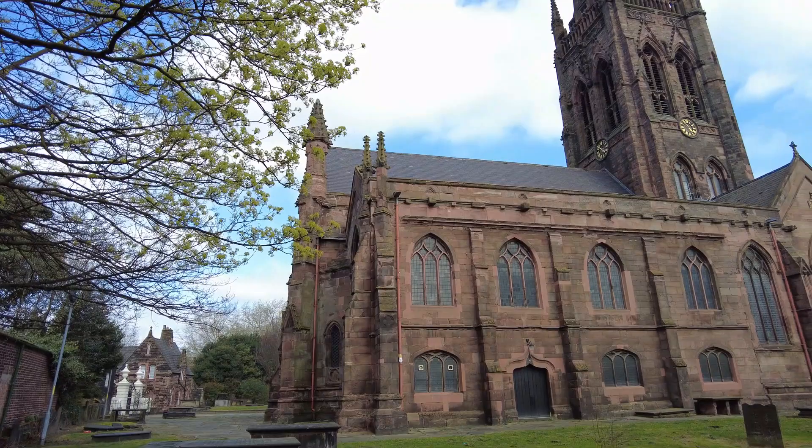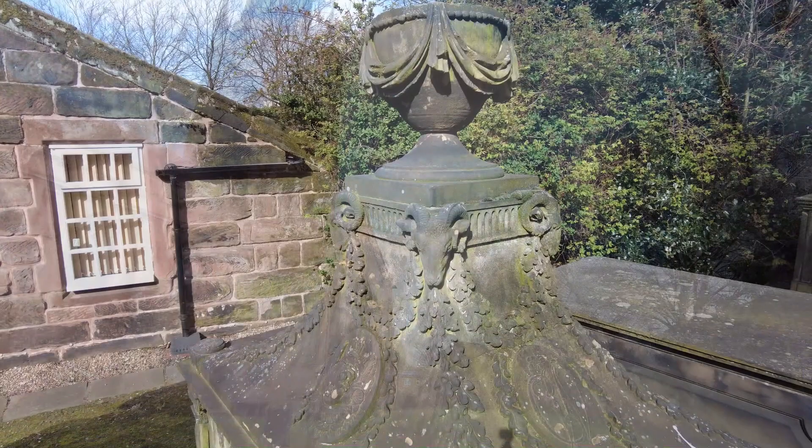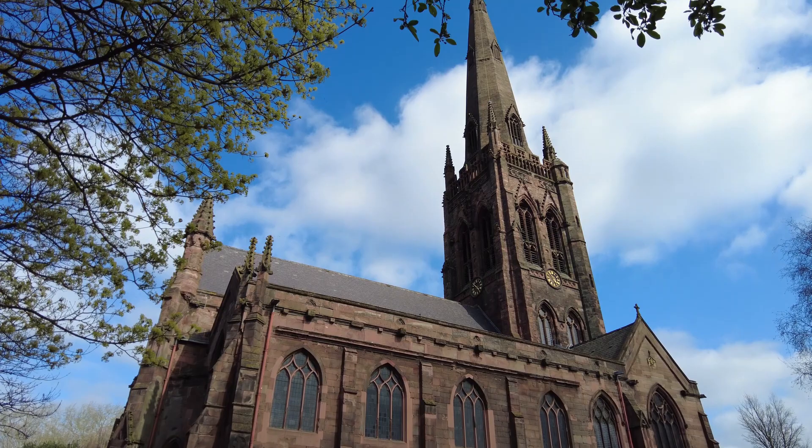The earliest fabric of the building today is the chancel crypt, believed to survive from the church built here in 1354 by Sir William Lee Butler. Like many churches, St Elphin's was badly damaged by parliamentary forces during the Civil War, leading to the tower being rebuilt in the year 1696.